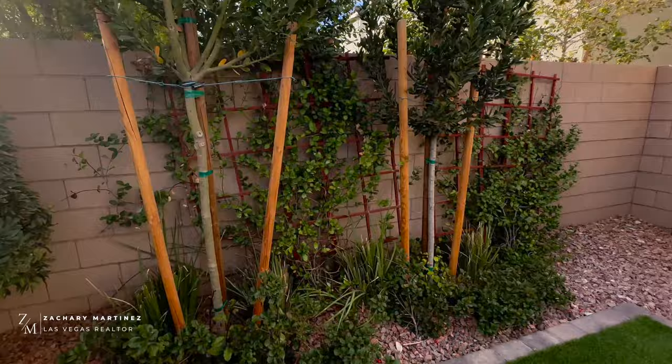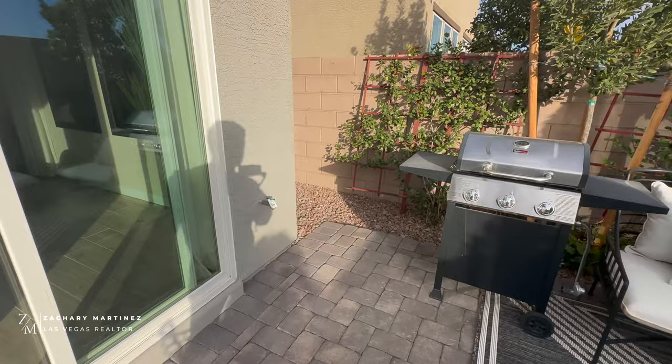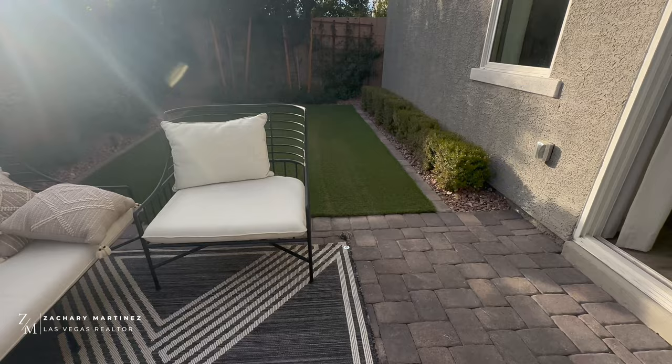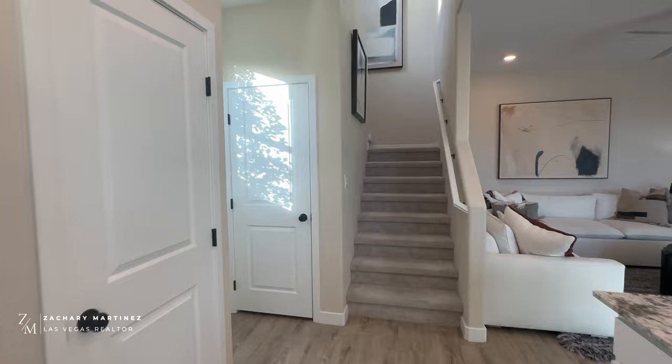Taking a quick look at the backyard — one thing to keep in mind with a brand new home is that nothing will be landscaped. They'll do the front landscaping, but the backyard is completely up to you. The HOA will give you a specific timeline to get it done, so budget and plan for that. You don't need to do everything you see here like all the trees, bushes, turf, and pavers — it just needs to have something, whether that's pavers or turf across the whole backyard.